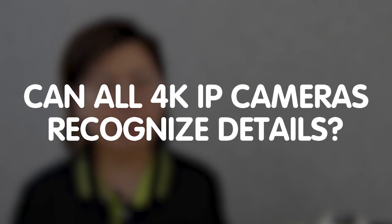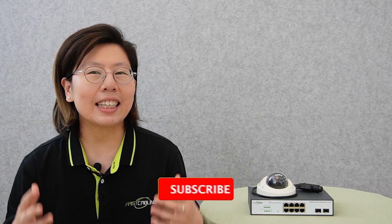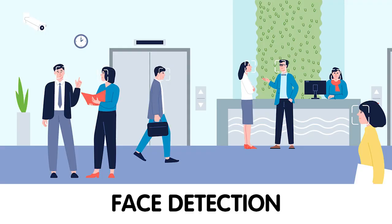Hi guys, welcome to our channel, FastCabling. In today's video, I'm going to explore an important question: Can all 4K IP cameras recognize facial details? But before we get into the topic, don't forget to hit that subscribe button so you will never miss an update on our channel and the topics that we cover.